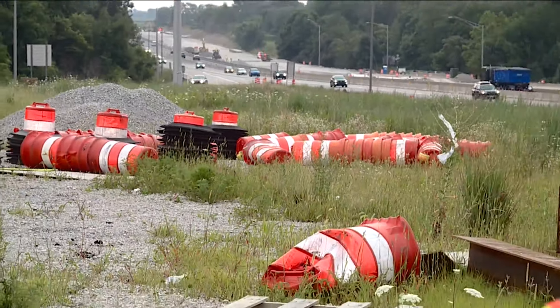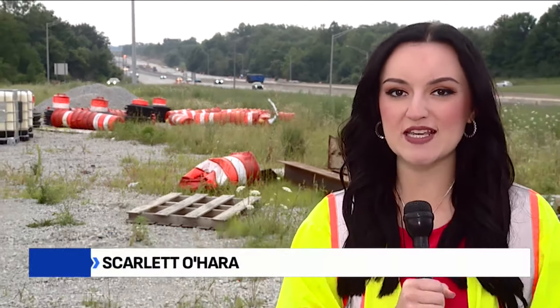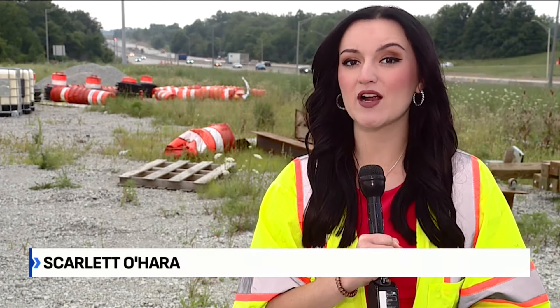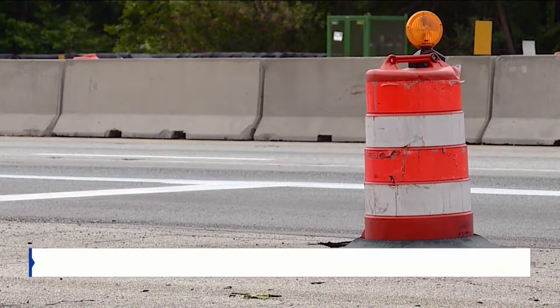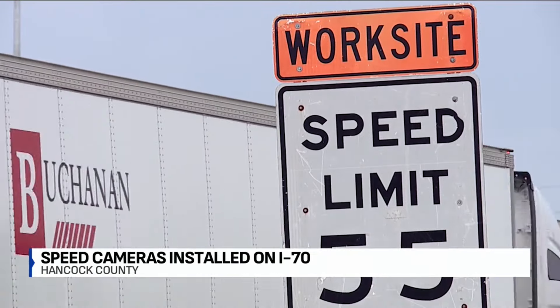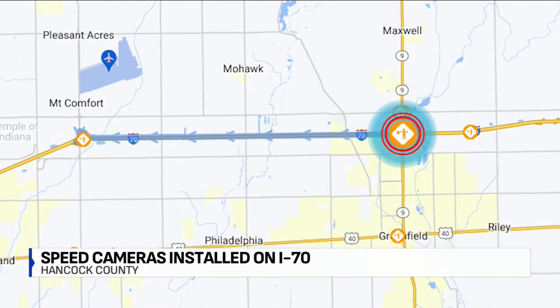Along with those orange cones, drivers here in Hancock County will soon see some new signs going up on I-70, letting them know they're on camera. Cameras will automatically snap photos of license plates on any cars going at least 11 miles per hour over the limit in this construction zone.